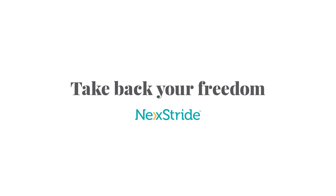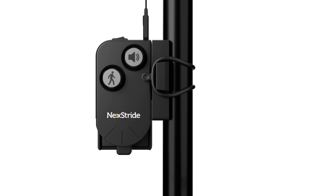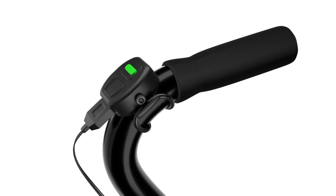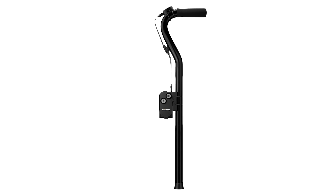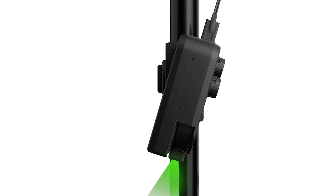Take back your freedom with NexStribe. Attach NexStribe to your cane, walker, or walking poles and place two cues for overcoming freeze at your fingertips. NexStribe features an audio-cue metronome with adjustable volume and tempo controls, and a visual cue laser light with dual-axis adjustable positioning to help you keep moving.